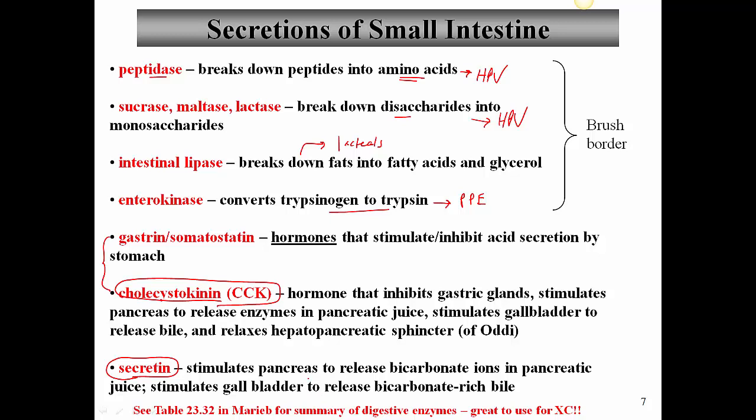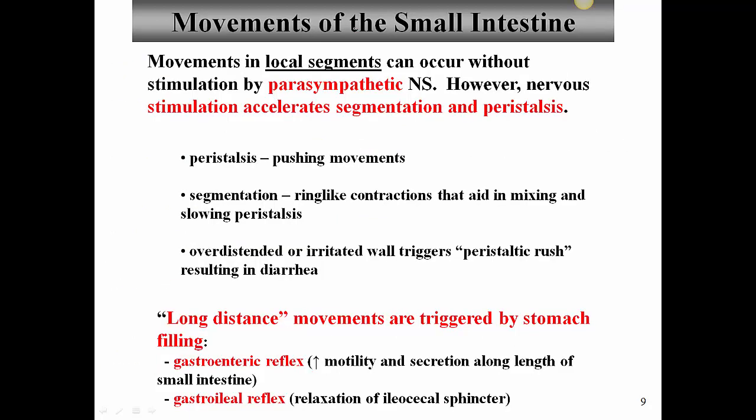Movements in local segments can occur without parasympathetic stimulation — the digestive system has pacemaker cells that automatically contract and relax. However, parasympathetic stimulation can accelerate segmentation and peristalsis. Peristalsis consists of pushing movements moving food aborally. Segmentation involves ring-like contractions that aid in mixing. If too much material enters the small intestine too fast, fluid doesn't get absorbed quickly enough, passes into the large intestine, producing what's known as peristaltic rush — resulting in diarrhea.